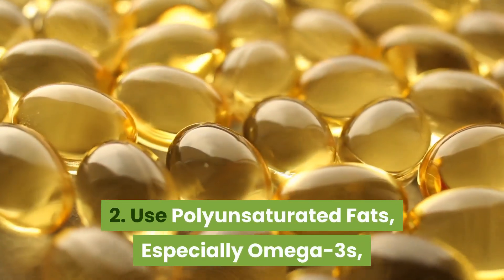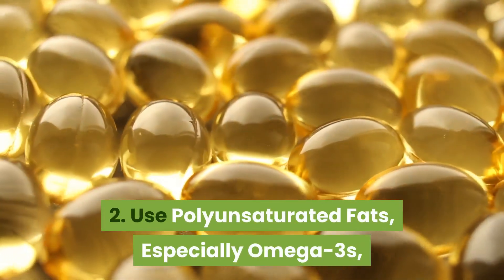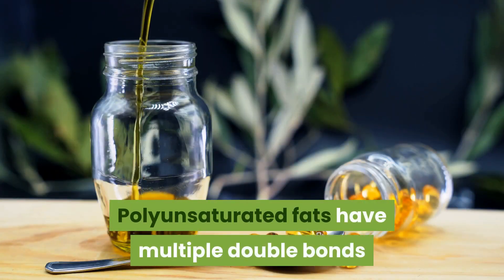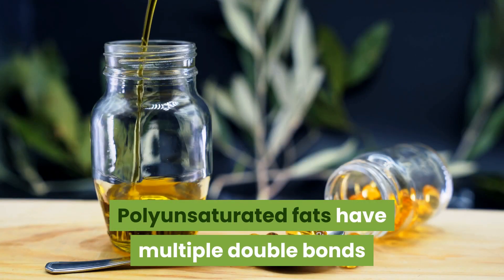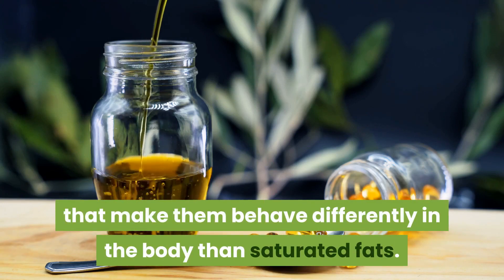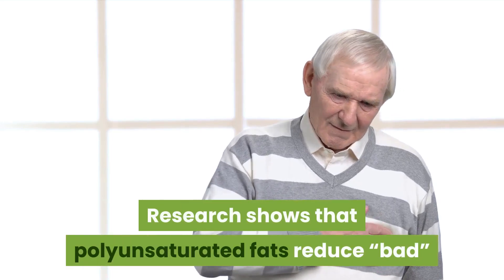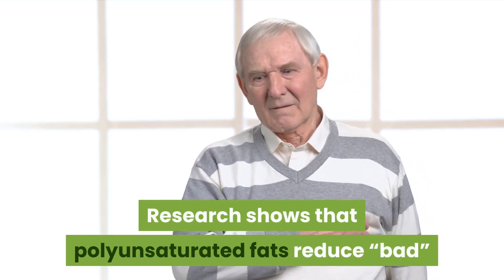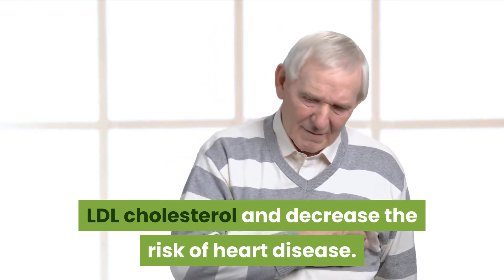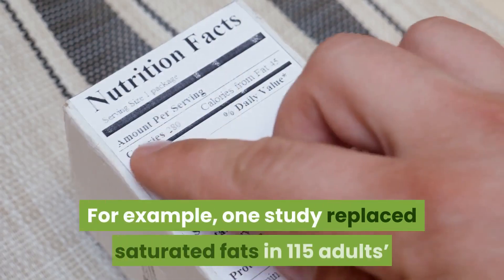Two: use polyunsaturated fats, especially omega-3s. Polyunsaturated fats have multiple double bonds that make them behave differently in the body than saturated fats. Research shows that polyunsaturated fats reduce bad LDL cholesterol and decrease the risk of heart disease.